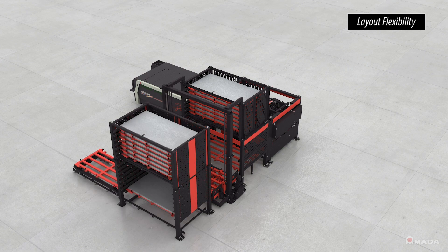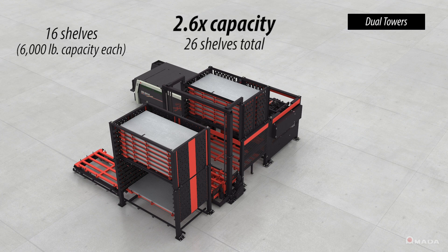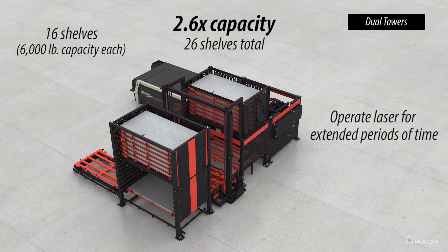As your production demands evolve even further, an additional tower with 16 shelves more than doubles the material storage capacity and allows a single laser to run for extended periods of time.